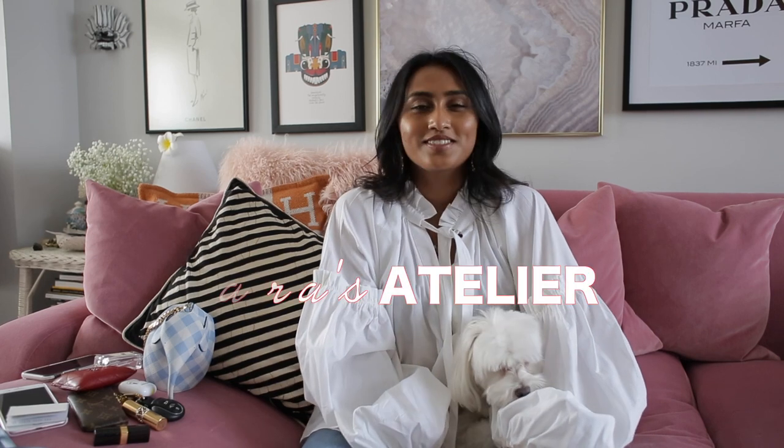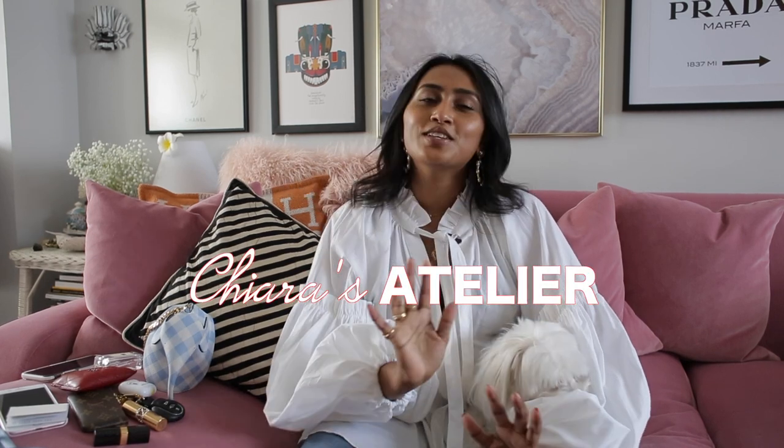Hi everyone and welcome back to my YouTube channel. My name is Kiara and I run the blog and Instagram Kiara's Atelier and this little nook. So today I'm talking about one of my favorite topics: handbags. And not any other handbag — the elephant handbag.